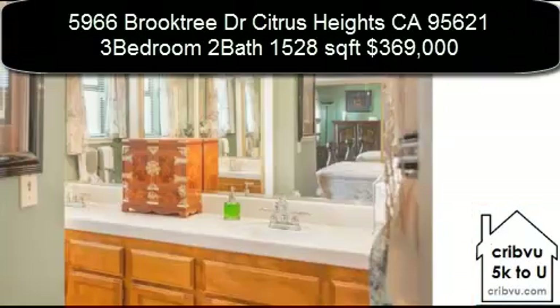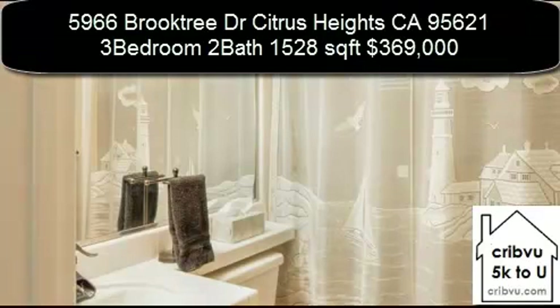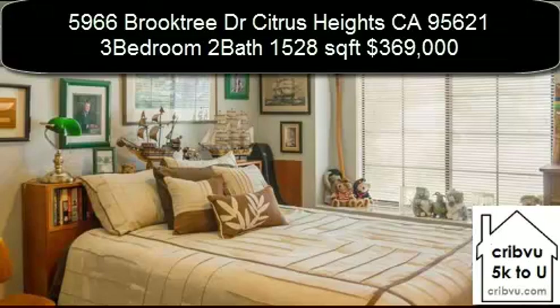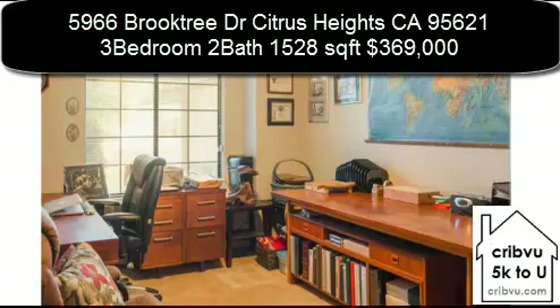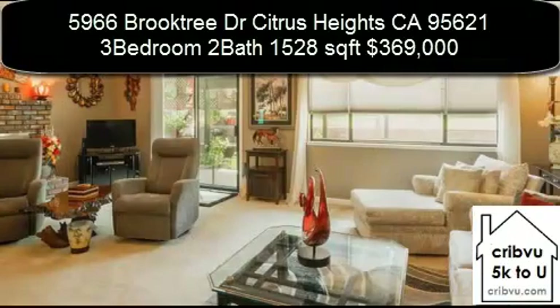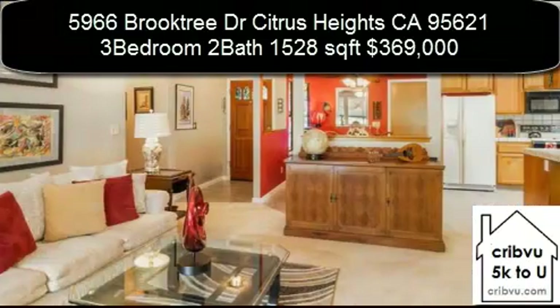Lots of upgrades over the last 10 years. Outside upgrades include new roof and gutters, trees, retaining wall, back fence with gazebo, repair and new exterior paint. Rooftop heating and air conditioning unit was recently replaced in 2014.